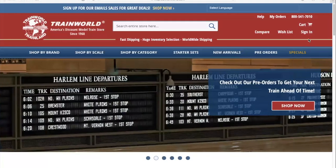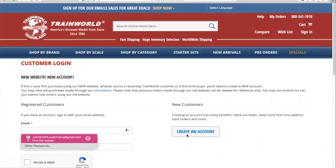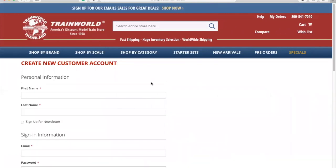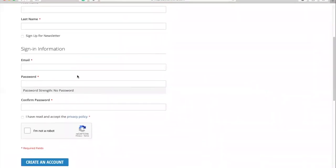Head to the top right corner of the web page and under Sign In, click on My Account. On the right side of the page, click the blue Create an Account button, fill in the requested information, select and confirm your new password, click the box to agree to the privacy policy and confirm that you are not a robot. Once all that information is complete, click on the Create an Account button.